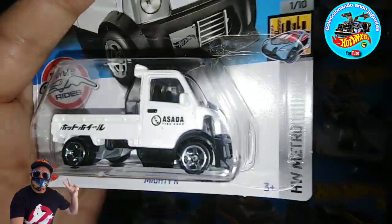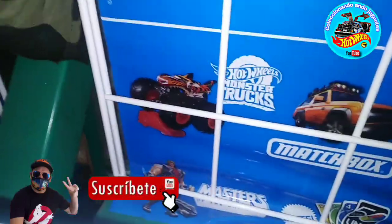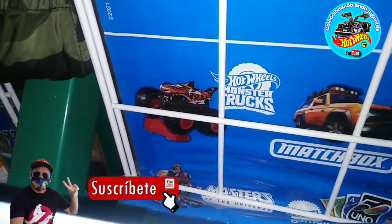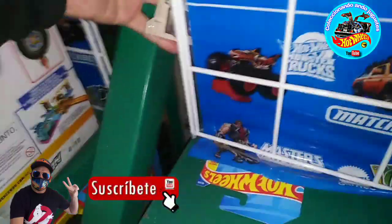Ya estamos encontrando aquí buenas piecitas, llegando y encontrando buenas piezas. Ahí alcancé a ver una aquí atrás. Acabamos de meter la cámara y vemos que apartan piezas — la verdad no sé quién aparta piezas de este lado, pero vamos a ver qué sale.